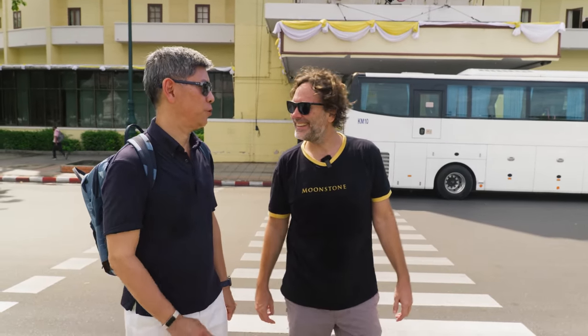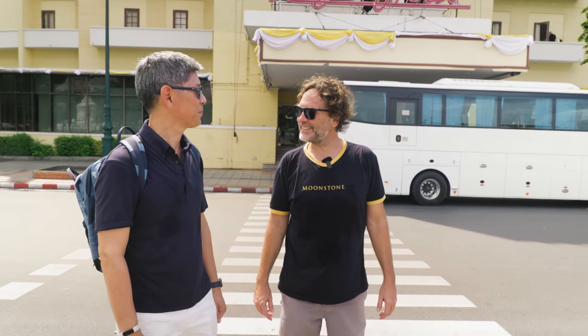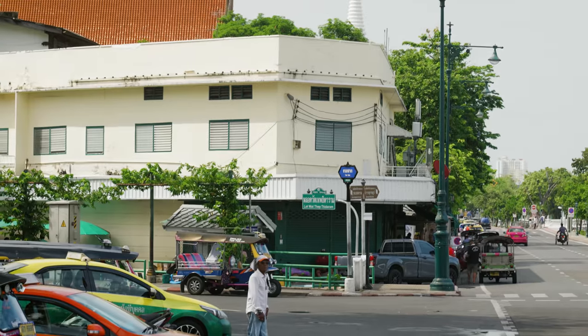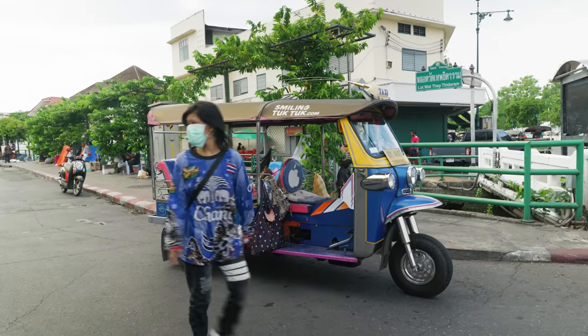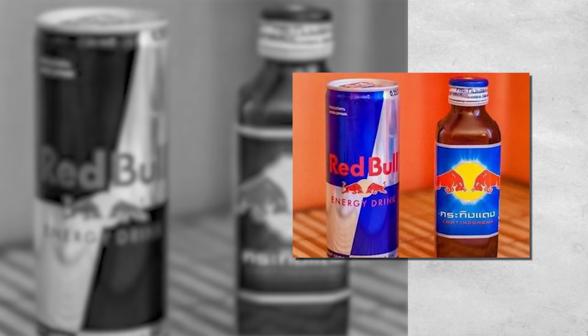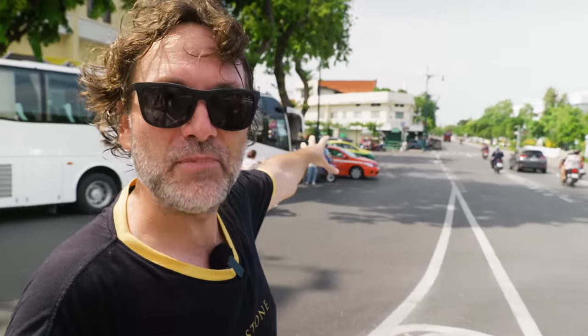I'd like to show you something quite interesting. You see that pale yellow building? There was a house behind that building several decades ago — it was the house of Mr. Chaleo Yoovidhya, the inventor of Krating Daeng, slash Red Bull. So on this corner, we're standing at where the first batch of Red Bull was ever created. That's incredible.